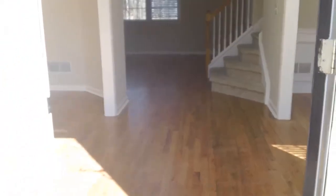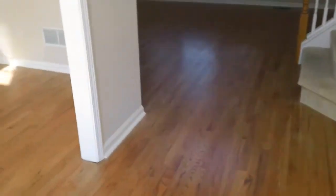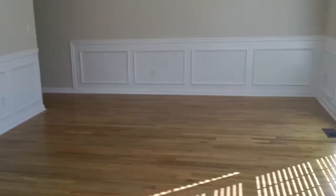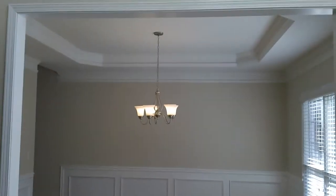So when you first walk in and open up the door, this is what you will be looking at. You've got nice hardwoods as you first enter the house. To the left is a little area that could be used as a home office. It has hardwoods throughout and nice neutral colors. To the right when you first walk in is your formal dining room.